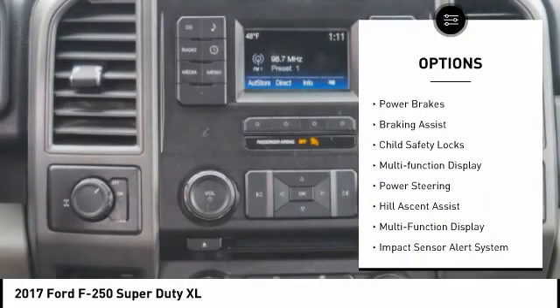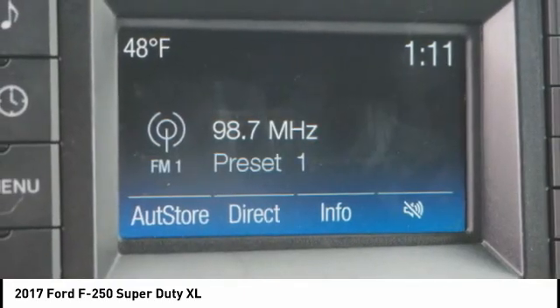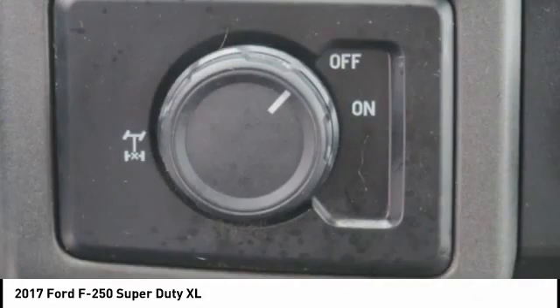Front suspension type: multi-link. Front suspension classification: solid live axle. Power brakes, braking assist, child safety locks, multifunction display, power steering.